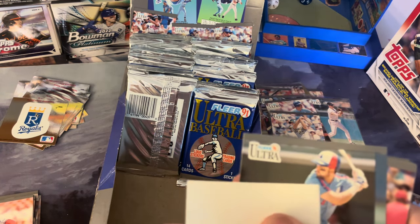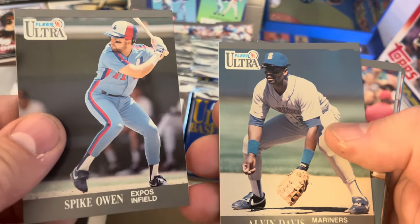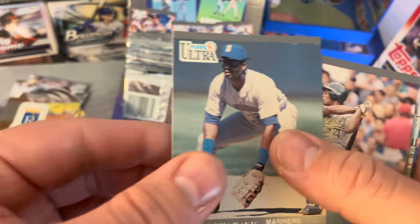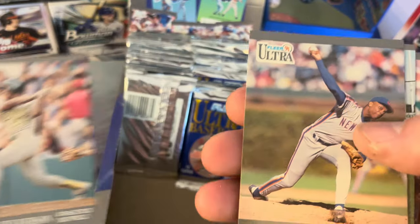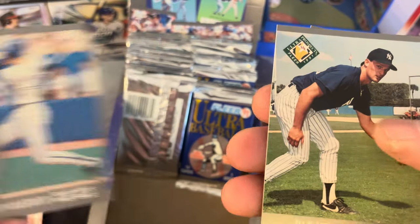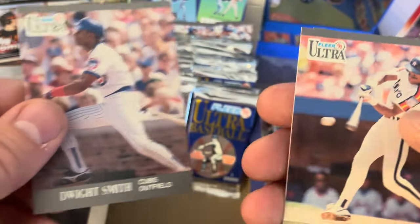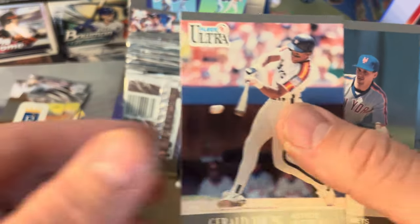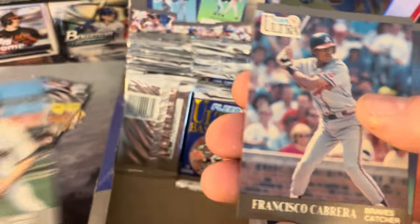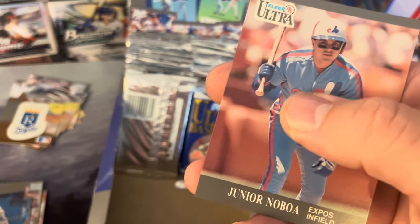I'll sleeve these later so we can get through the packs. Dodgers — that's a repeat. Spike Owen, Alvin Davis, Rickey Henderson — we're going to save that, we like Rickey — Dwight Gooden, John Olerud — formidable first baseman back in the day — Pat Kelly, Gerald Young, Keith Miller, Daryl Irvine, Paul Faries, Francisco Cabrera, Rob Dibble, and Junior Noboa.